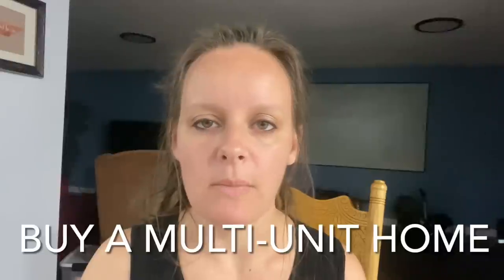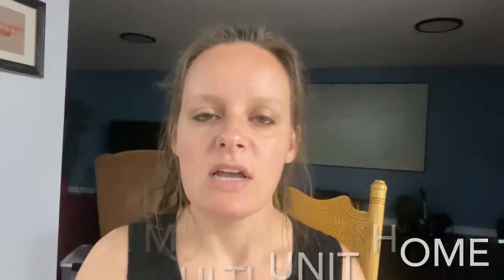Buy a multi-unit home — maybe a duplex, a quadplex, or something with a mother-in-law suite — so that you can live in one section and rent out the others. A lot of times this will not only cover the cost of your mortgage, but you can also make money doing it while building equity. If the house has a mother-in-law suite, you could even live there and rent out the main house for quite a bit more money.